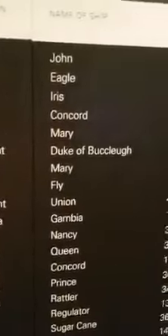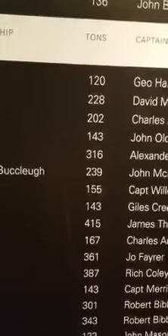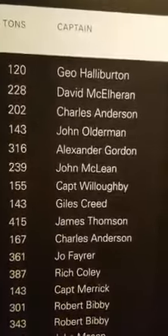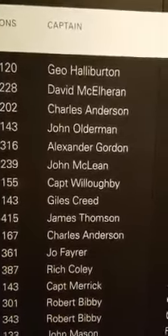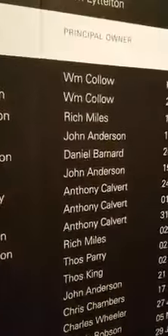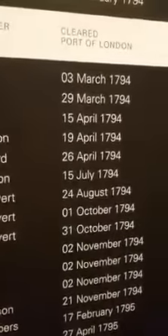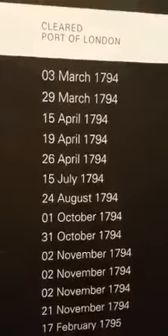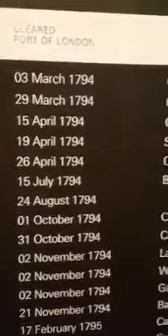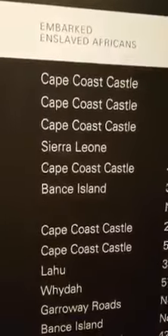Here's another one that says the name of ship was John. The tons of the ship was 120 tons. The captain was named Gio Halliburton — Halliburton. And the principal owner is William Callow. It cleared the port of London, came through London on March 3rd, 1794. And it embarked enslaved Africans from Cape Coast Castle.